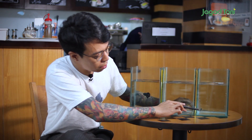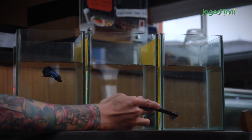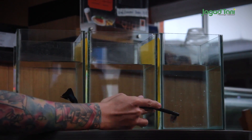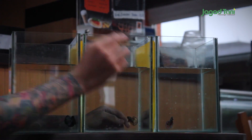Bedanya baby yang ini sama yang tengah adalah warna kombinasinya lebih kontras. Dia punya dua layer warna: transparan sama merah. Kombinasi seperti itu warnanya.